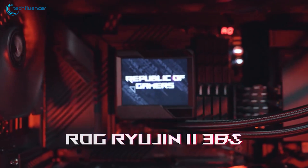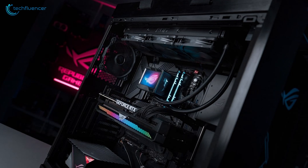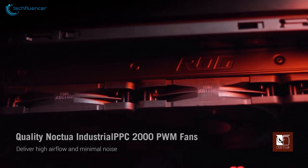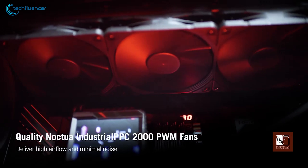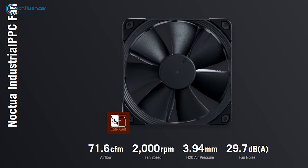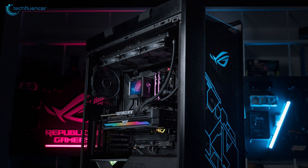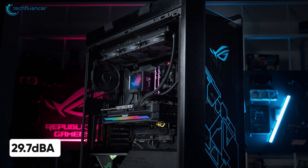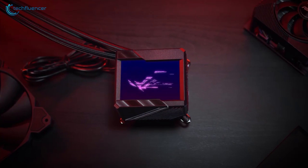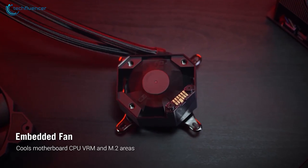At number 3, we have the ROG Ryujin II from ASUS — a sleek all-in-one liquid cooler with a 3.5-inch display that keeps you updated about the thermal performance. The three 120mm Noctua fans on the radiator have a maximum fan speed of 2000 RPM, generating up to 71.6 CFM of airflow to exhaust hot air out of your chassis, while keeping the noise level as low as 29.7 weighted decibels. The cooling block itself has an embedded fan that rotates at up to 4800 RPM to effectively dissipate CPU heat.